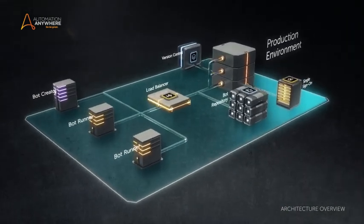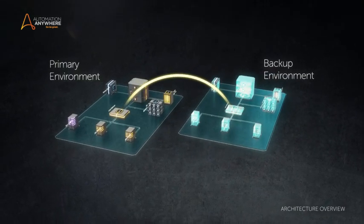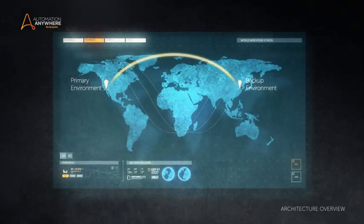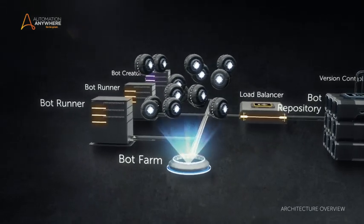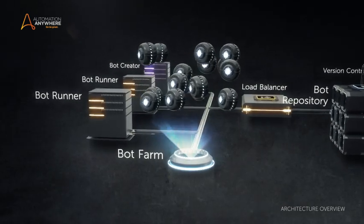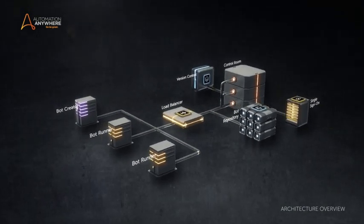Most importantly, it can be configured for high availability and disaster recovery, providing redundancy not only at the server or control room level, but also at the client or bot runner level. BotFarm uniquely delivers the ability to spin up bot runners on demand to address fluctuations in bot capacity requirements, using compute capacity only as needed, then spins them down again instantly in your private data center or public cloud.